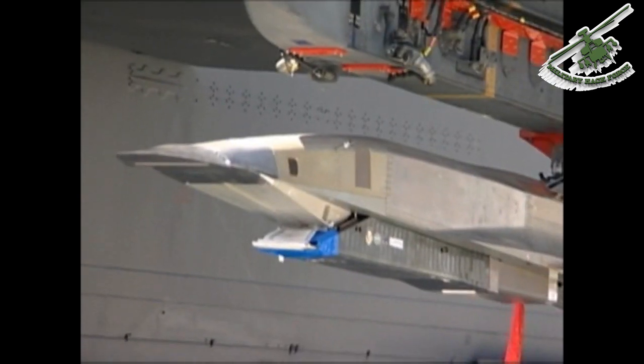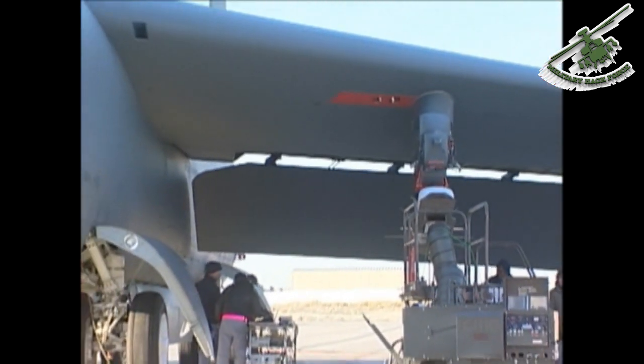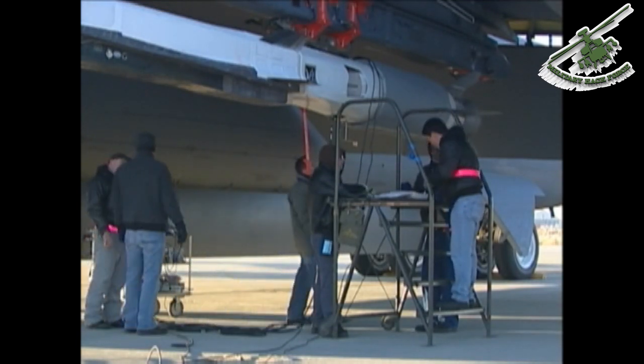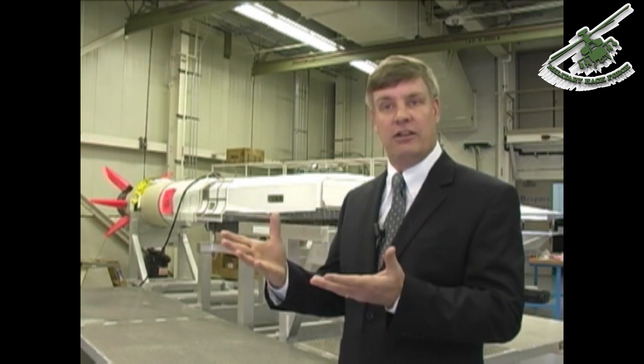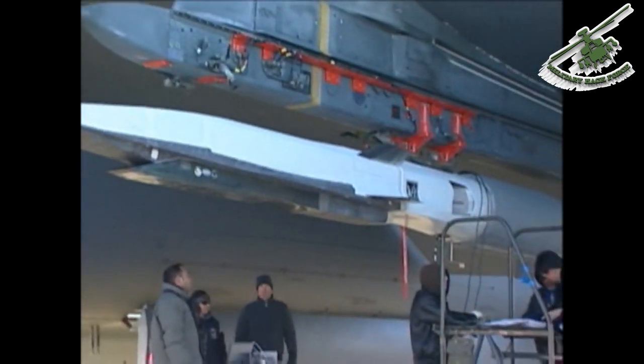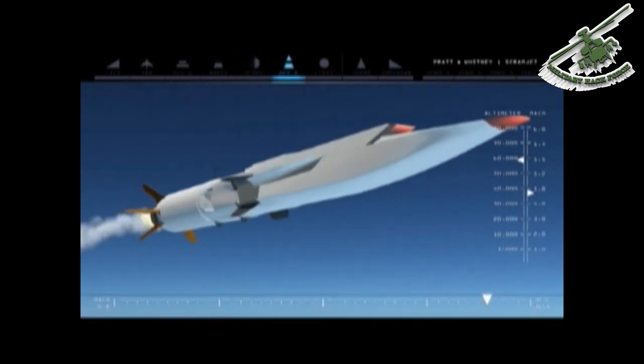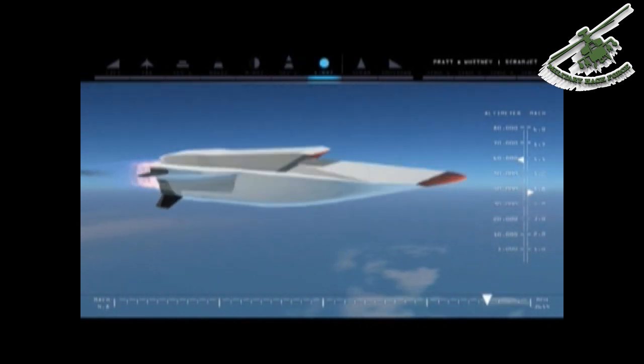As scramjet technology is developed, testers believe it could be used in the near future to aid warfighters as a weapons delivery system. Further down the road, it is believed it will make space access easier. The far-term application is really about space lift. The Space Shuttle carries all of its oxidizer as part of its pure rocket system. If scramjet engine technology were incorporated into spacelift systems, vehicles traveling through the atmosphere could acquire air through air-breathing engines and wouldn't have to carry oxidizer tanks — making the propulsion cycle much more efficient and allowing more payload to be carried to space.